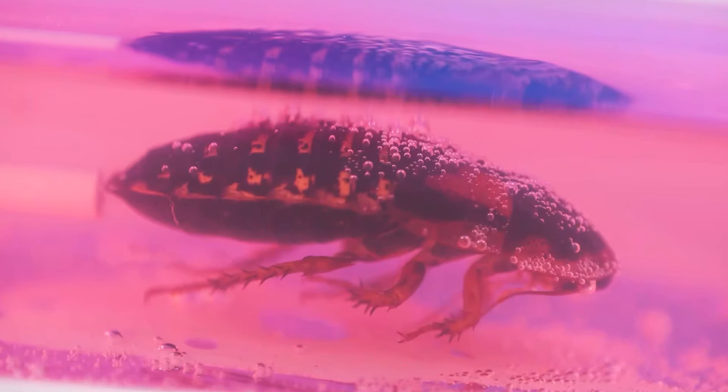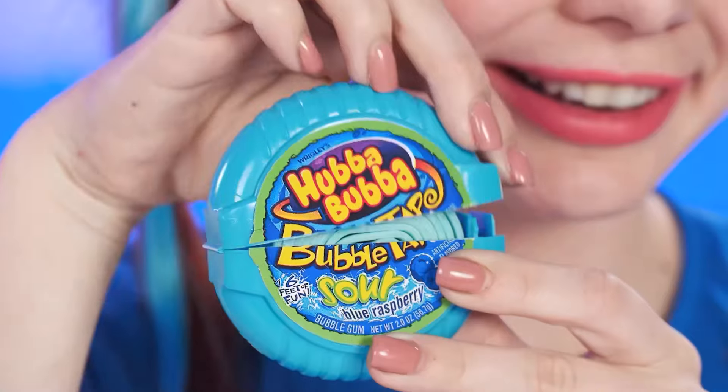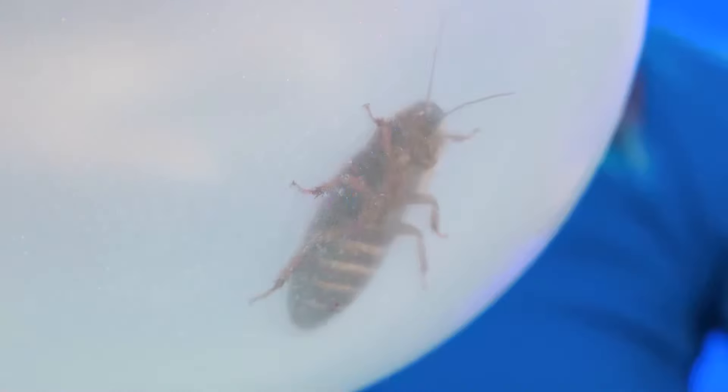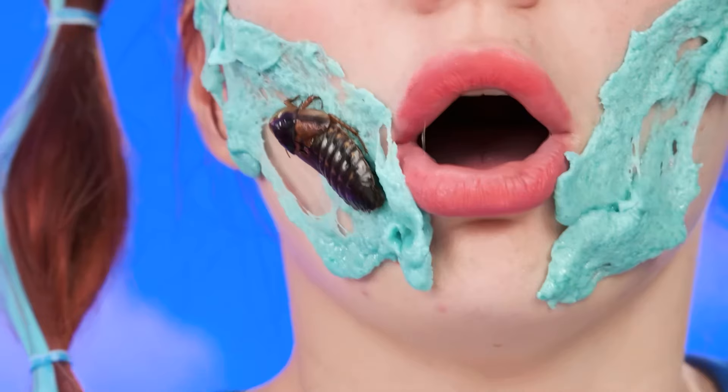I wonder what's there — whoa, how great! I have a yummy treat! What a mess! Sit down — I don't want to eat it! It's actually good! What a delicious beetle and caramel! And I got a piece of gum — I love gum! My favorite color — let's see how long it is! How delicious! I've swallowed a bug! No, what a nightmare!